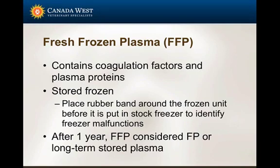Fresh frozen plasma is probably another common blood product we use. The most common reason is for its coagulation factors - if an animal has coagulopathy, whether from rodenticide toxicity or hepatic disease. Fresh frozen plasma indicates it's been collected and frozen right away. If that unit happens to thaw, it loses a lot of its clotting ability. So it's really important to confirm you have actual fresh frozen plasma and will get the benefit you need for that patient.